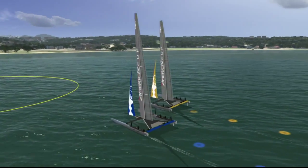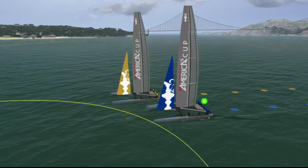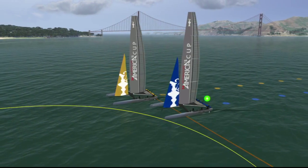Approaching mark one, the boat on the inside has complete control. As soon as this boat hits the imaginary three boat length circle, the green light flashes on board.